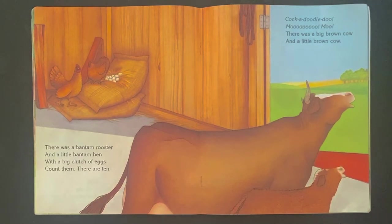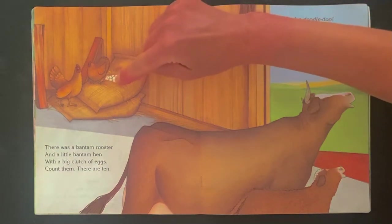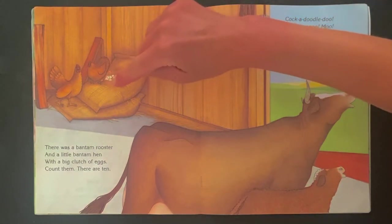There was a bantam rooster and a little bantam hen, with a big clutch of eggs — count them, there are ten. One, two, three, four, five, six, seven, eight, nine, ten.